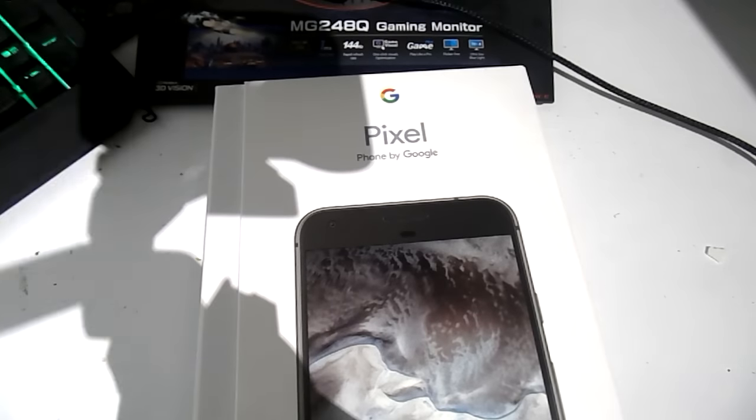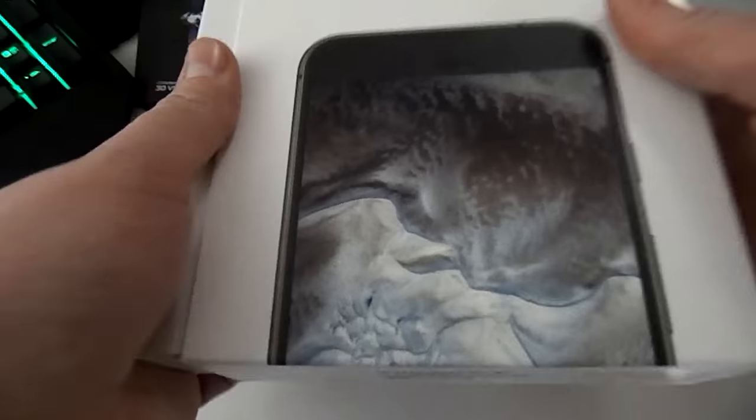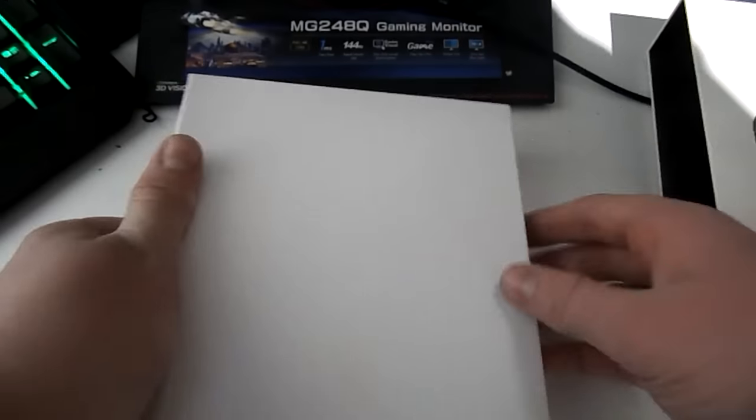Hey, what's up guys, welcome to today's video. Today we have the brand new Pixel phone. This is the 32 gigabyte 5 inch phone and I'm going to be doing a nice unboxing on the channel today. We are going to open this lovely phone — I bought it yesterday around 4 p.m.